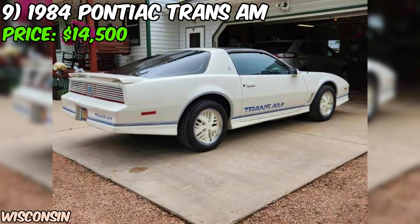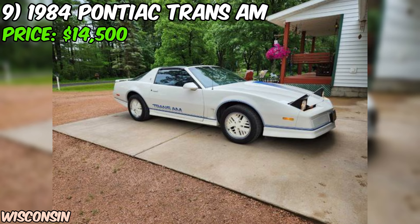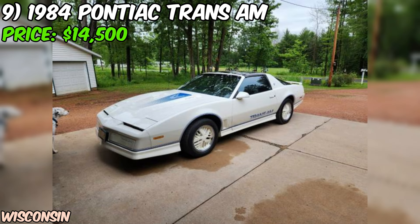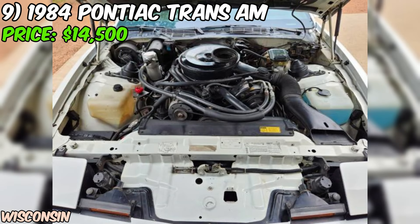We've got a 1984 Pontiac Trans Am up for grabs on Craigslist, offered at $14,500, in good condition overall with just a few minor issues to note. This particular model features the desirable T-top roof, which allows you to open up the cabin and enjoy the fresh air while cruising. The car's original paint is still intact, and the seller mentions there's no rust to be found — a huge plus for a classic car like this.